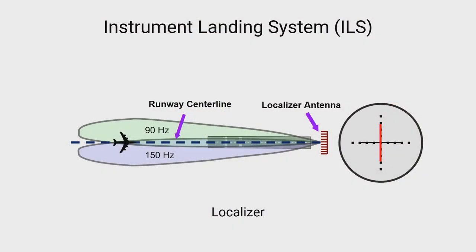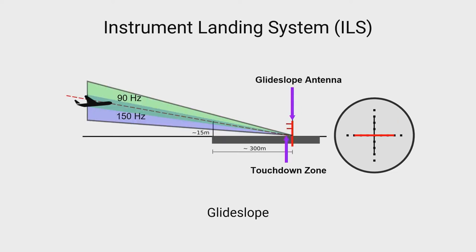The ILS system consists of a few subsystems. First is the localizer, which provides horizontal guidance. If the aircraft is on the left side of the runway, the needle deflects to the right to indicate that the pilot must fly right. The glide slope provides vertical guidance. If an aircraft is above the glide path, the needle deflects downwards to indicate that the pilot must fly down to align itself with the correct path.